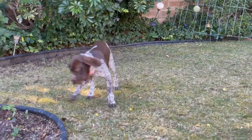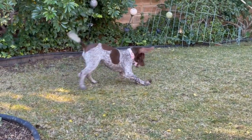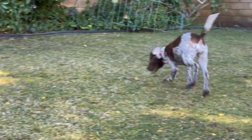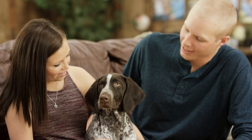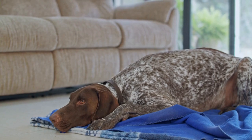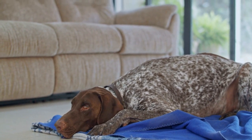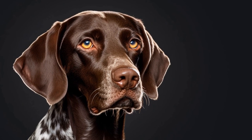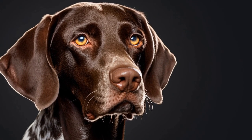If you are unable to provide your German Shorthaired Pointer with sufficient exercise due to your busy schedule or physical limitations, there are alternatives to consider. Hiring a dog walker or enrolling them in doggy daycare can help ensure they get the physical activity they need. Additionally, mental stimulation is just as important as physical exercise. Interactive puzzle toys, obedience training, or participating in dog sports can provide mental challenges and prevent boredom.